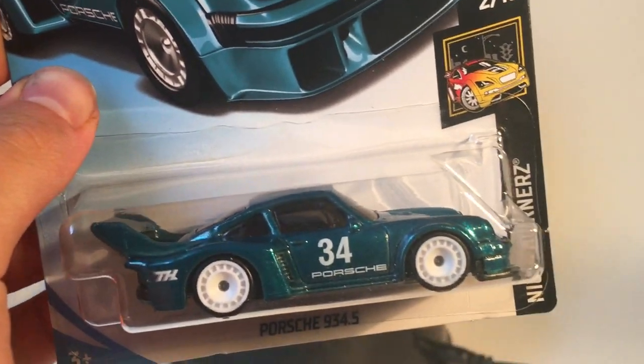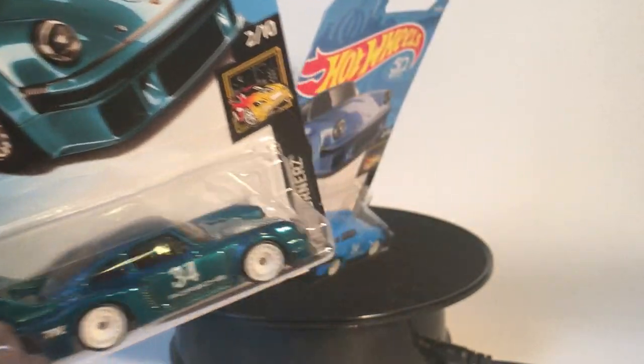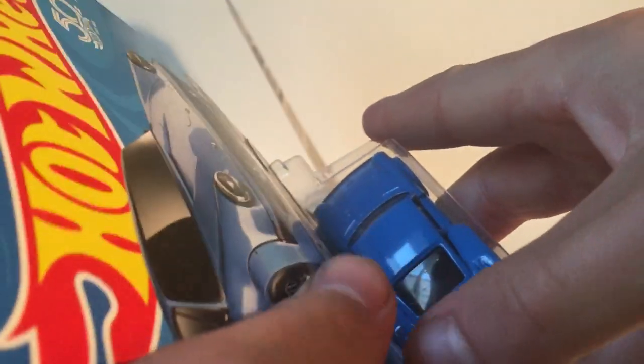Here's a look at the Super on card. You can see not really any differences in terms of tampo work, but we'll take a look at that once we open it. Here's the regular — let's crack this one first.